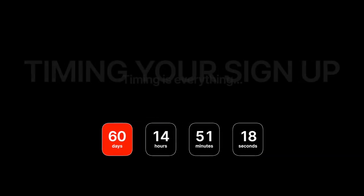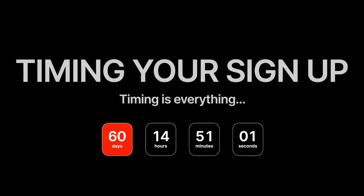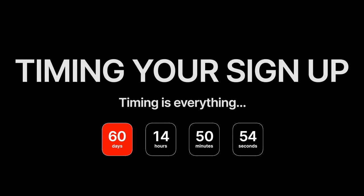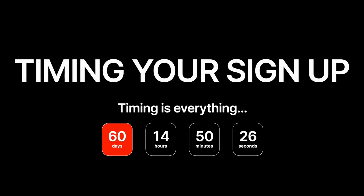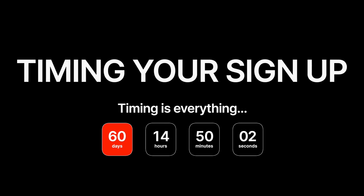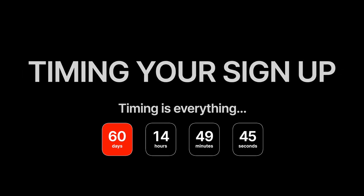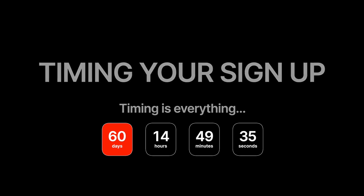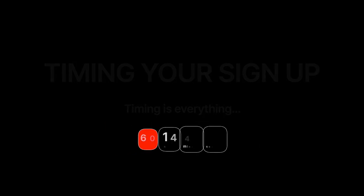Timing your sign-up is an important part of your Space A strategy. Your sign-up is good for 60 days, at the end of which your sign-up expires and you have to resubmit. So if you know you plan to travel Space A within the next 40 to 50 days, I recommend timing your sign-up about 40 to 50 days prior to your travel dates. That way you'll be among the most competitive travelers in your category, and you improve your odds of success dramatically by strategically timing your sign-up date.